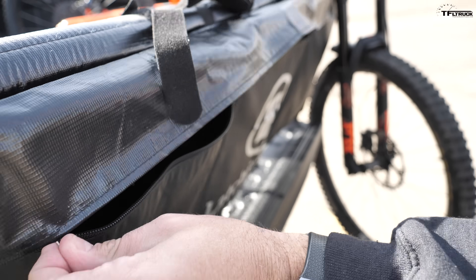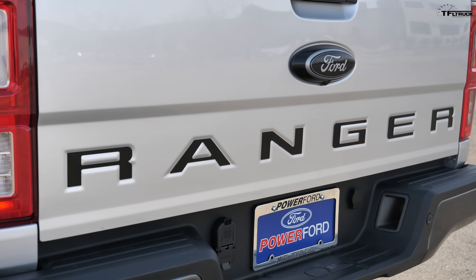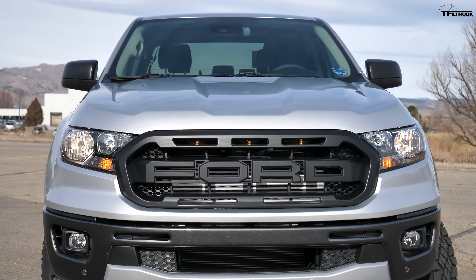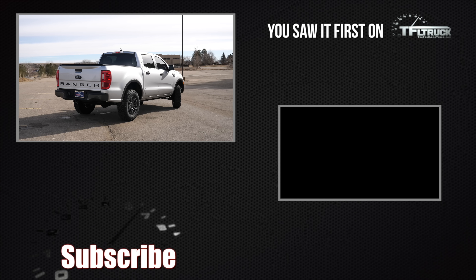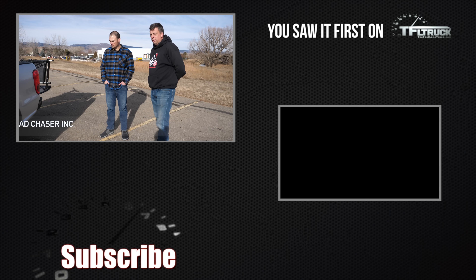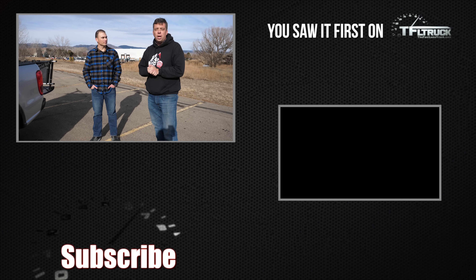Asked if he'd do it again and get a Ford Ranger, Andrew says so far yes — though the long-term question remains given the jokes about Ford reliability. Coming from Toyota, it's been way better than his third-gen Tacoma so far. He says he loves his ride for now, with a 'call me in a year' caveat. Thanks Andrew for coming out and sharing the truck — for more truck features visit tfltruck.com.